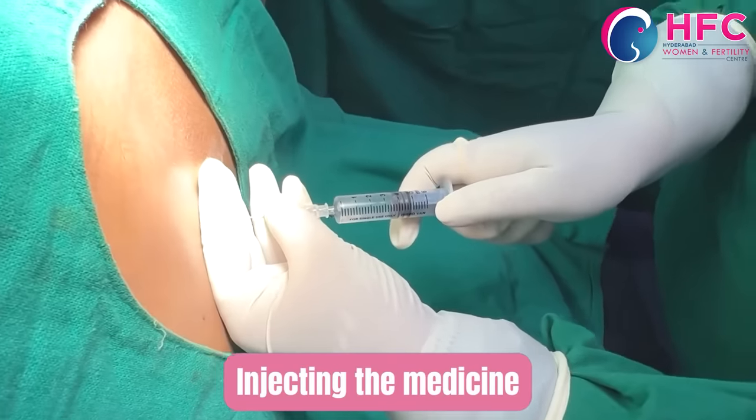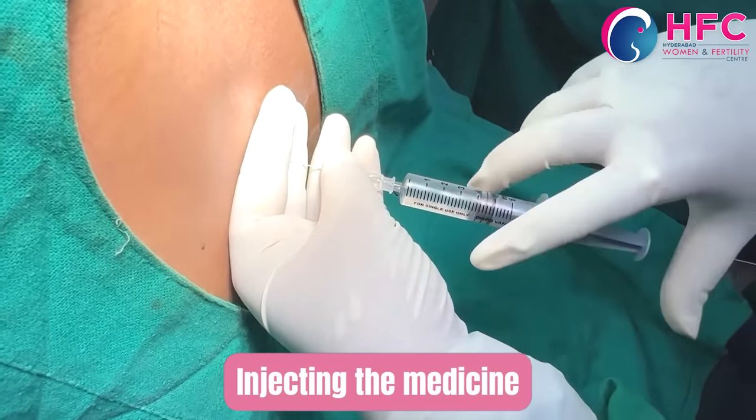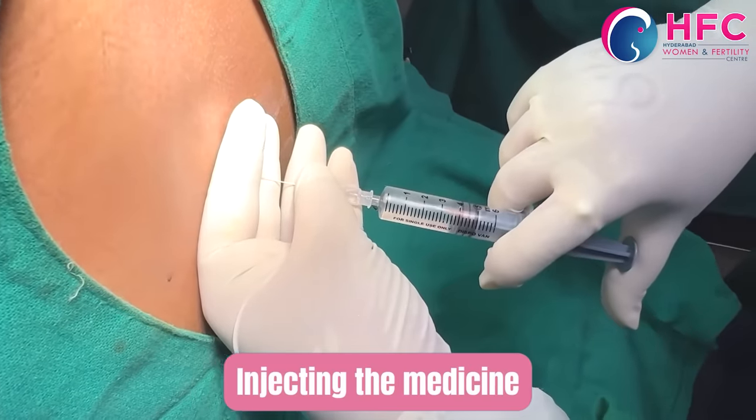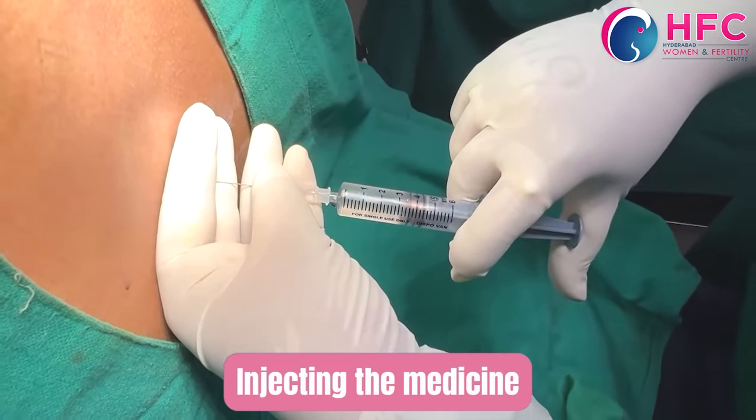We aspirate to confirm placement. If there is CSF — clear free fluid — we confirm the needle is in the correct space. Then we administer the 2 mL drug.